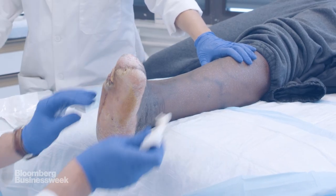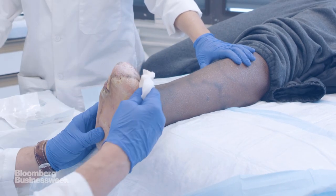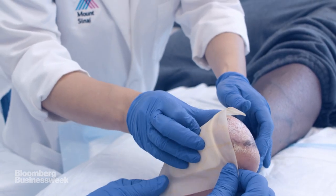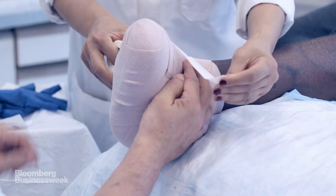Some wounds are treated with skin from pigs or human cadavers. However, both involve a high risk of failure and disease transmission. It's led to an unlikely discovery.